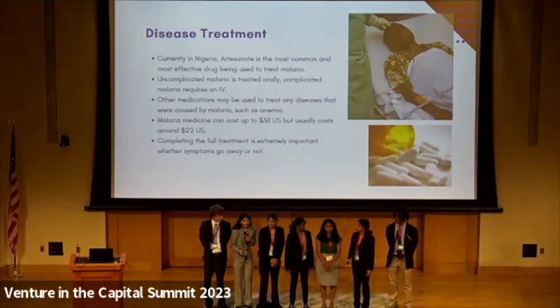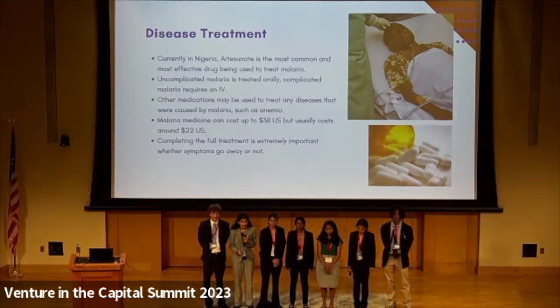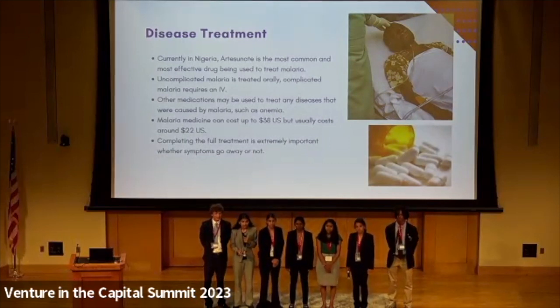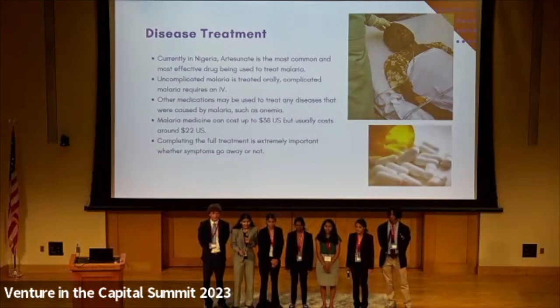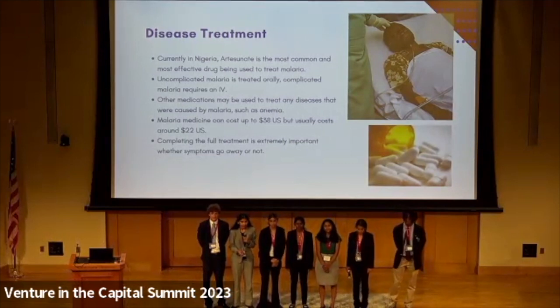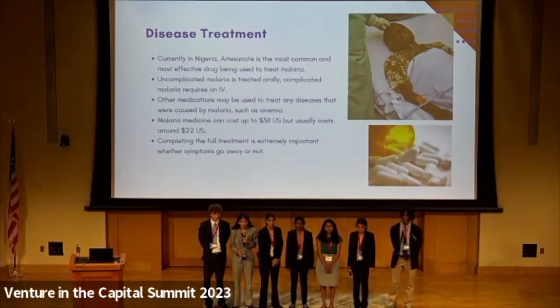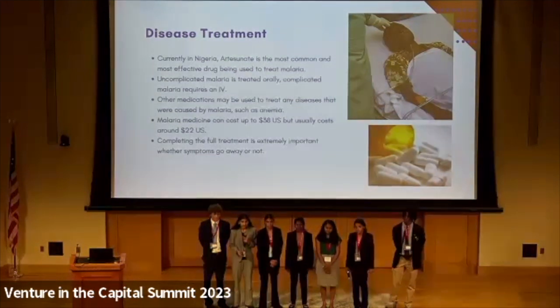Now that we have diagnosed the patient, we have to treat them. The most common treatment in Nigeria for uncomplicated malaria is ACT treatment. This is given orally through either a tablet or syrup if it is a young child. However, if the malaria is complicated — meaning 3-plus or 4-plus — or combined with another disease such as anemia, then it must be administered through IV artemisum. This is so the drug can reach the body effectively and as quickly as possible.